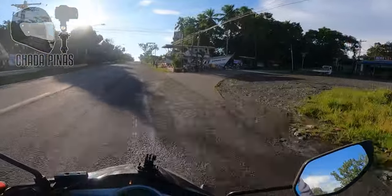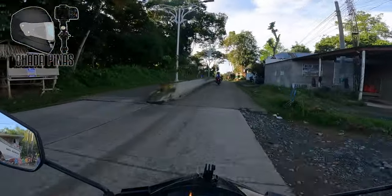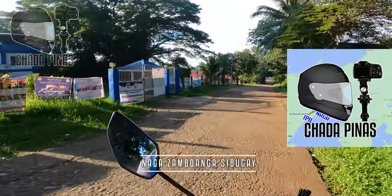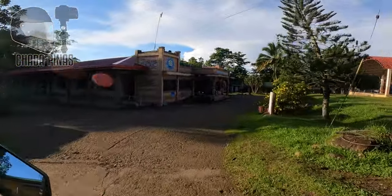We are now approaching Municipality of Naga, Zamboanga Sibugay. Visitahin muna natin ang Municipal Hall ng Naga, Zamboanga Sibugay. Ito na po yung Municipal Hall ng Naga, Zamboanga Sibugay.